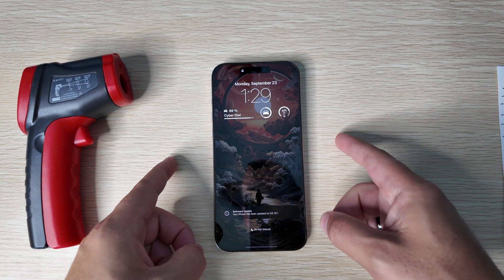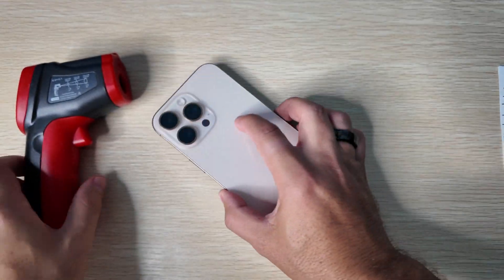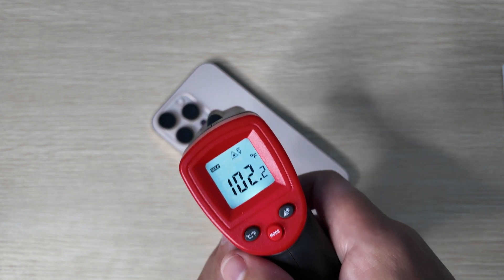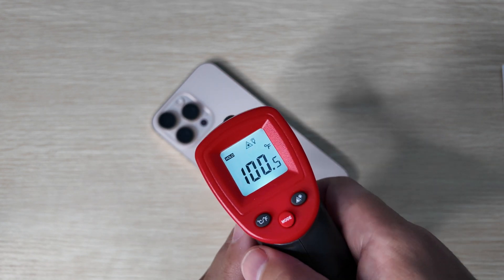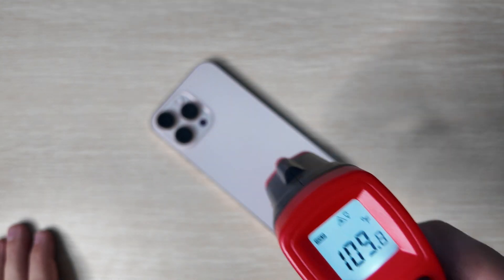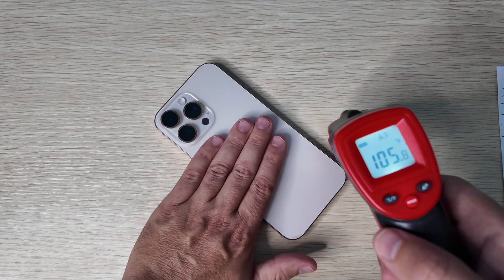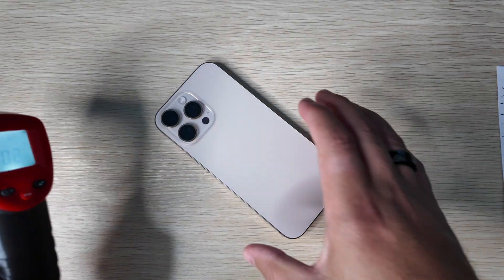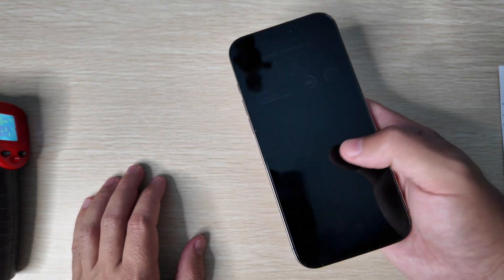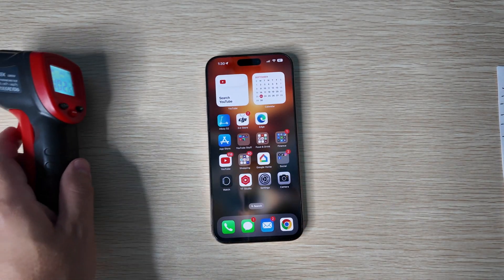iOS 18.1 Beta 5 just finished installing. It's time to do that temp check for the first time on the 16 Pro Max. Yeah, it's still getting hot — it is definitely warm to the touch. We're seeing temps in the 109s and 106 degree ranges, which is kind of concerning. That thermal management system was supposed to be doing a much better job with the new iPhone 16 series, but clearly for some reason that is not the case here. We'll have to do a little bit more digging on that.